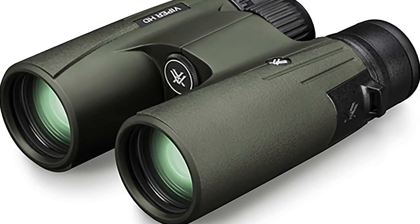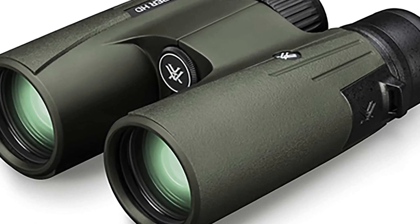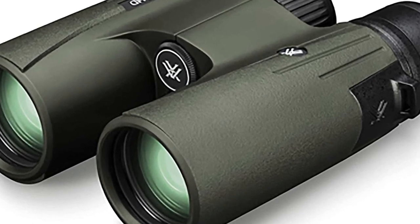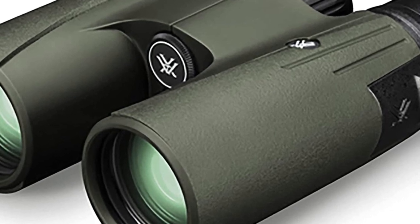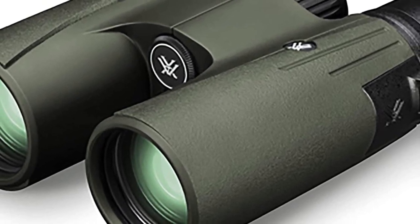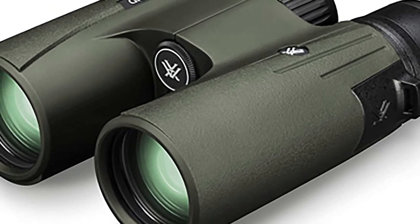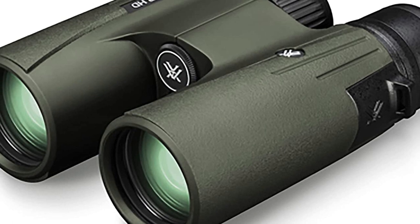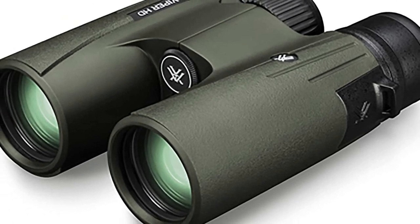XR anti-reflective lens coatings give bright, full views even in low-light situations. A locking right eye diopter tailors each barrel's focus to your eyes. The smooth center focus wheel provides fine focus control and quick sharp views. Twist-up eye cups provide customized eye relief. Argon purging and ring seals provide a lifetime of waterproof and fog-proof performance. Ultra-hard, scratch-resistant Armortec protects the exterior lenses from scratches, oil, and dirt.